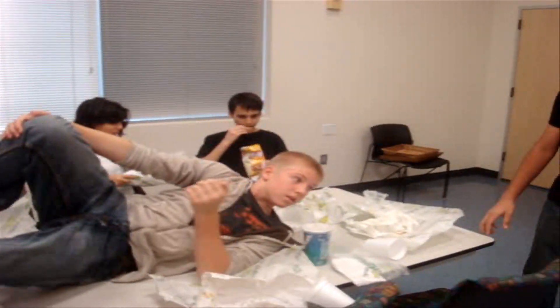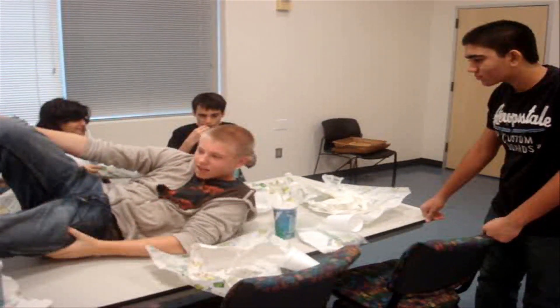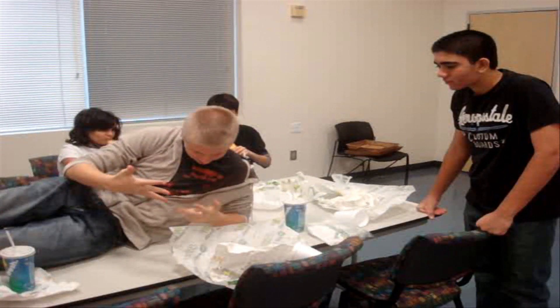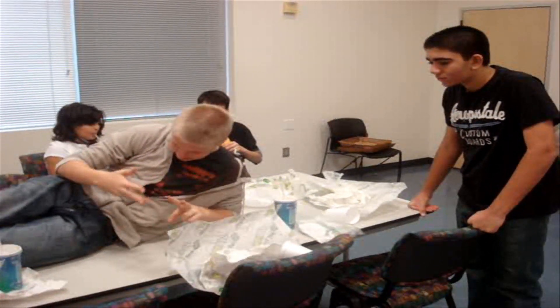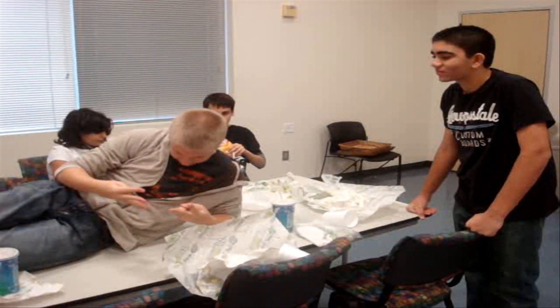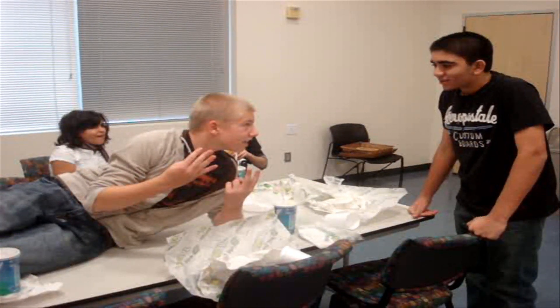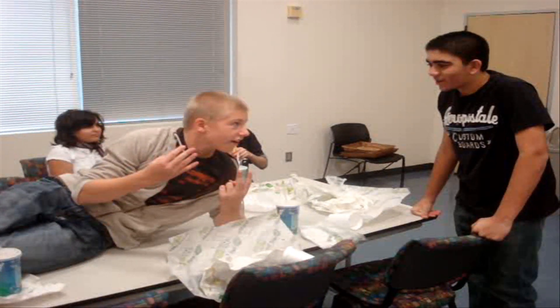Lunchtime is over, Mr. Anderson. You followed me all the way to lunch? So what's the answer? I finally got it. For every seven doors I came in, there were six ways to get out, and seven times six is 42. It's about time, Mr. Anderson.